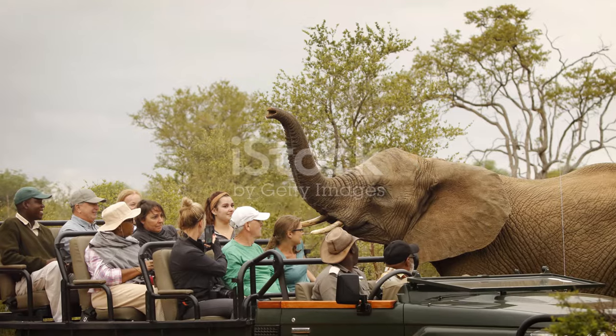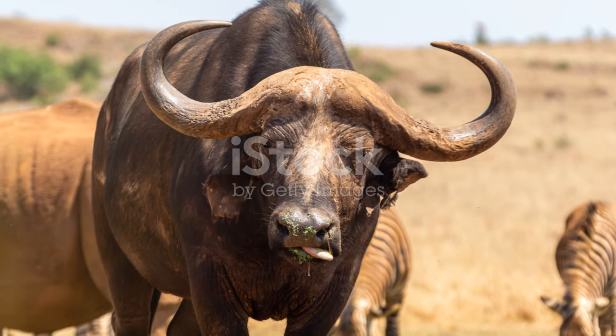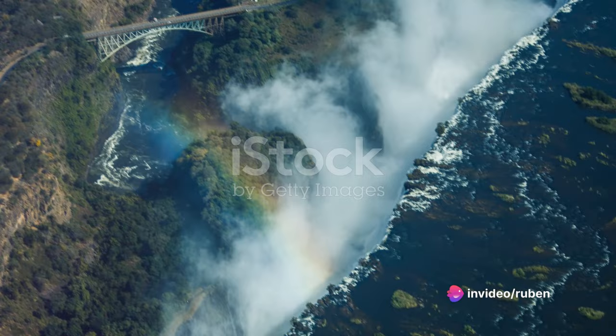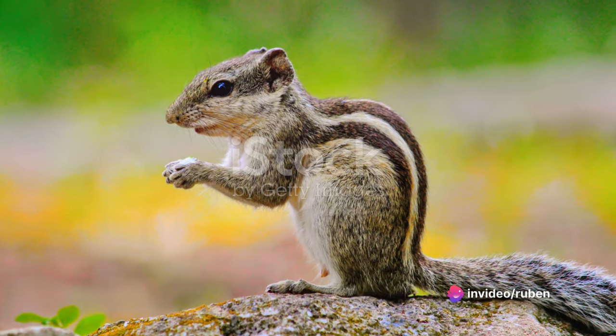Remember, no visit to Kruger National Park is complete without a safari adventure. It's a journey into the heart of the wild, a chance to witness nature in its purest form — an experience that stays with you long after you've left the park's boundaries.